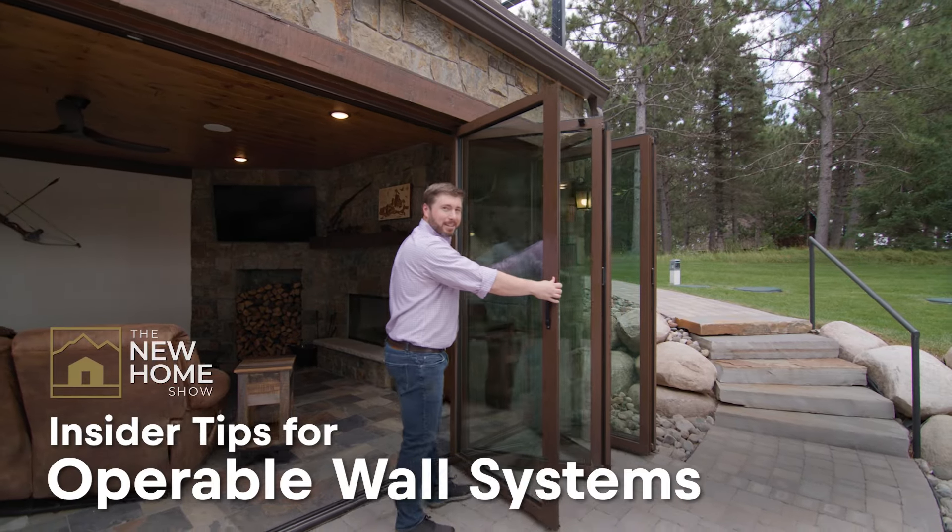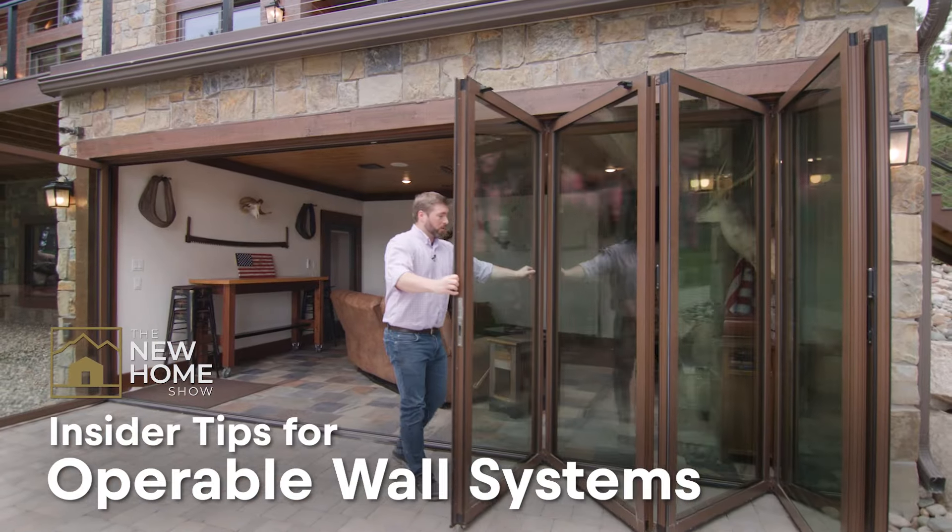One of the coolest design features offered in many homes is operable wall systems. I'm excited to have Nick Winnick today here from NanoWall Systems. Nick, can you explain a little bit more about Assured Corporation and NanoWall and your background and how it all got started with you?